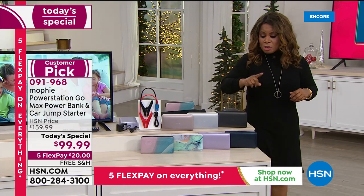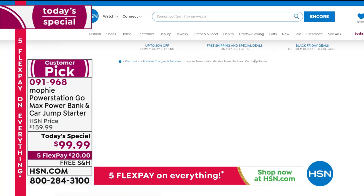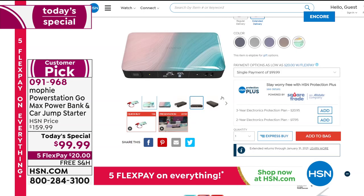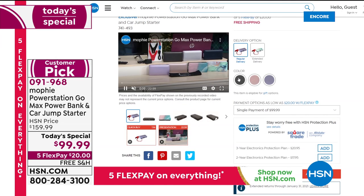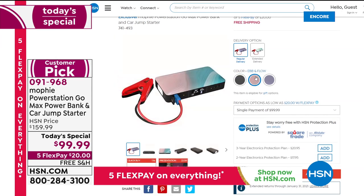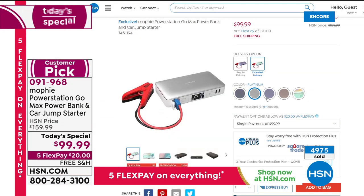We have only three colors that can ship immediately: purple, black, and Ebb and Flow — you'll receive those by December 14th. All other colors are available on extended delivery and you'll get those just four days later on the 18th, plenty of time before Christmas. On our website you can click on immediate delivery to see those three colors.